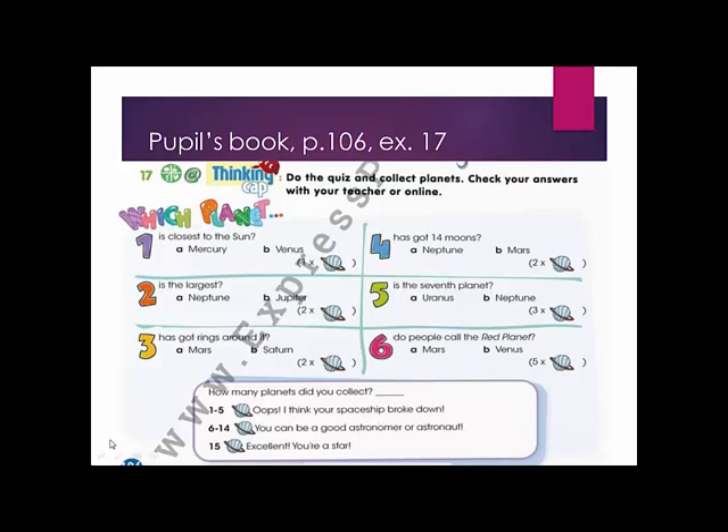It is quiz time. Answer the following questions, please. Then check your answers online.